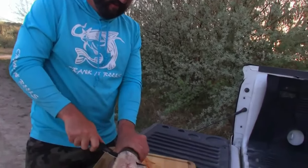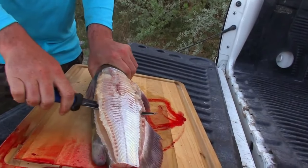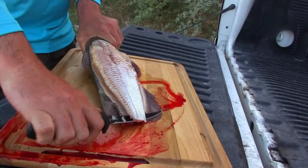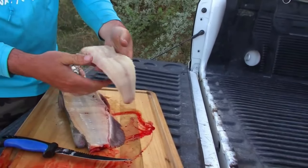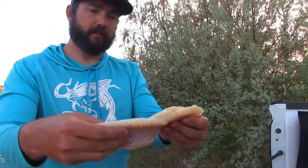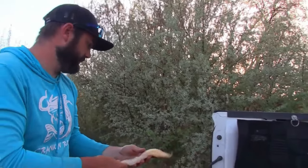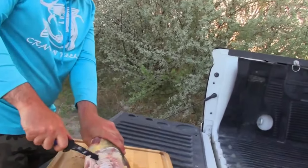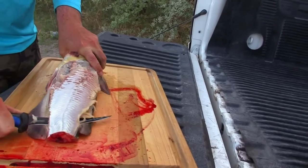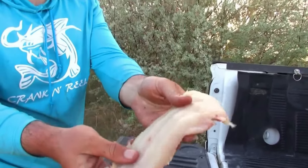Just going to cut that meat off. Beautiful white meat — I think bleeding it out helped quite a bit, really white. Nice fillet there. Okay, another nice fillet right there.